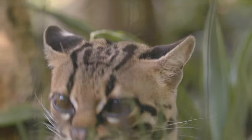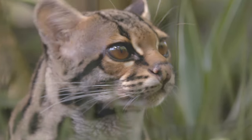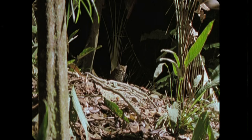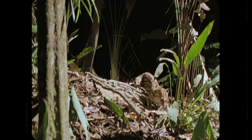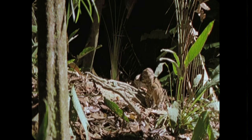One cat was seen mimicking the vocalizations of a baby tamarind, although poorly. And when the adults showed up to see what was going on, it pounced. While the jungle canopy provides a lot of different prey options, like bats, birds, and monkeys, they will venture more into the territory of their larger cousins, the ocelot, when the opportunity is right.